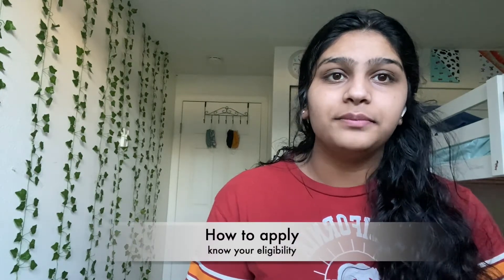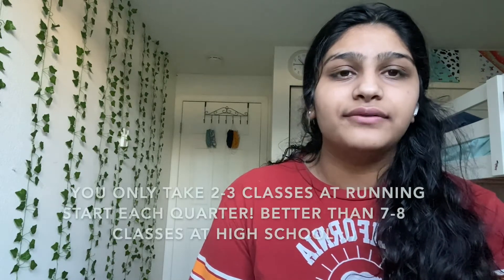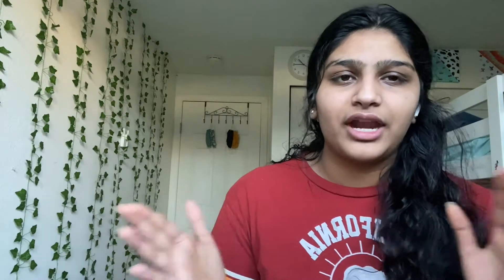In order to apply to Running Start, make sure you go to your counselor and know if you're eligible. You at least need to have a 3.0 or a 2.0 GPA to be a Running Start student. You also need to be able to handle stressful times and have strong time management, because you need to finish clubs, sports, and other high school activities while also completing homework and coursework at your community college. Lectures at community colleges can be long, but professors are super nice, give extra credit opportunities, and the workload is actually limited compared to high school.